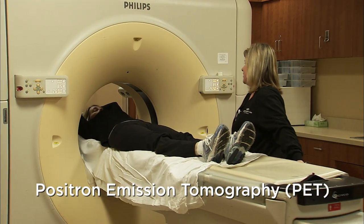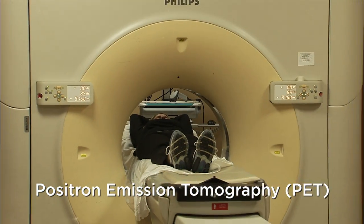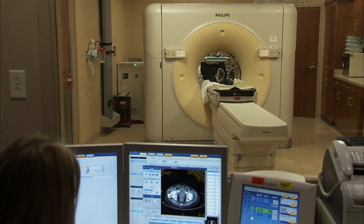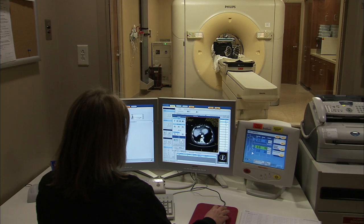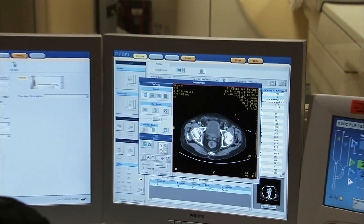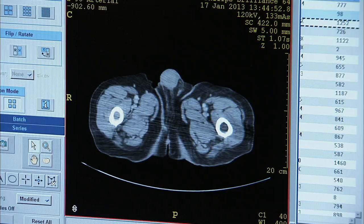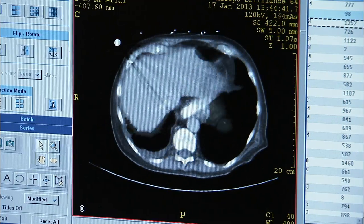Positron emission tomography, or PET scans, use a radioactive tracer to look for disease in the body. PET scans are often combined with CT scans to take advantage of the strengths of both technologies. The PET scan uses a small amount of radioactive sugar to highlight areas of tumor throughout the body, but those PET images alone tend to be relatively low resolution. By combining them directly with a CT scan of the same body part at the same time, we can use the high-resolution CT to identify and more specifically locate areas of tumor.